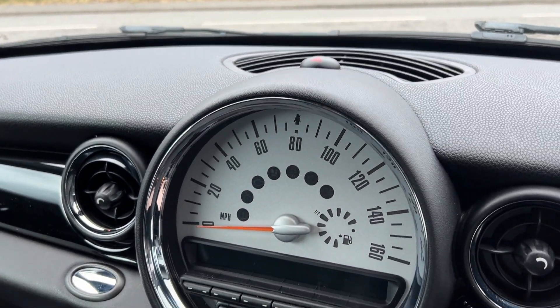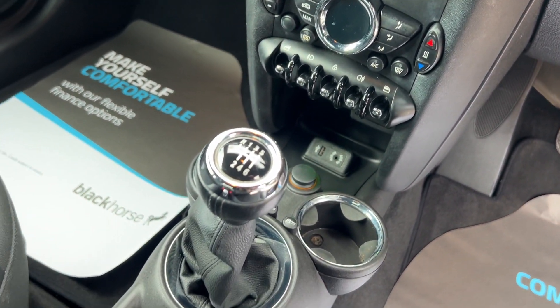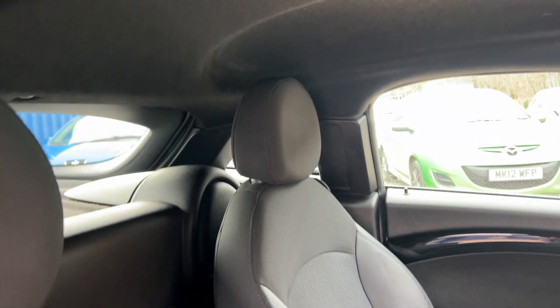Radio CD, air conditioning, electric windows, auxiliary and USB. It's a six speed, and the seats are in half cloth and half leather.